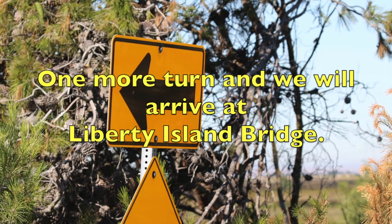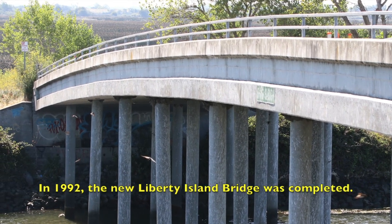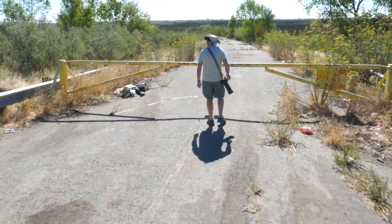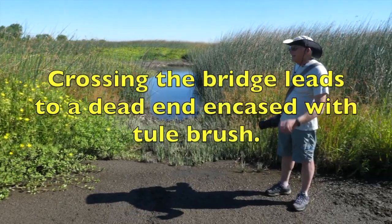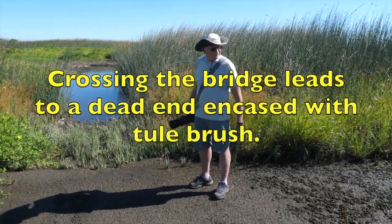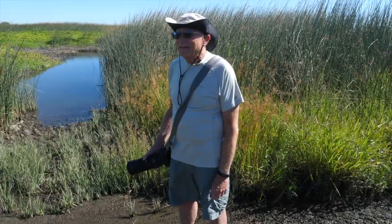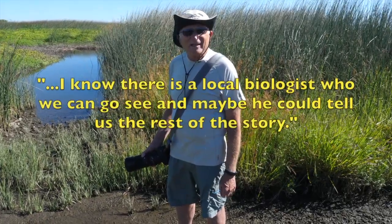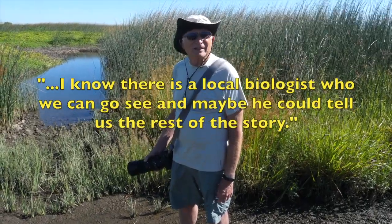Just one more turn and we will finally be at our destination, Liberty Island Bridge. As you will see, our journey to Liberty Island Bridge was an immediate disappointment. Just five years before Liberty Island was abandoned, the state of California built this new bridge. The locals call it the Bridge to Nowhere. We walked through water and there was no place to go — and it's gone nowhere. We're going to need some more help in trying to understand what happened. I know there's a local biologist we'll go see, and maybe he can help us tell the rest of the story.